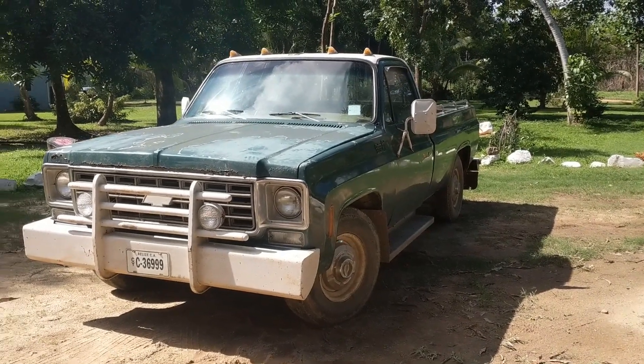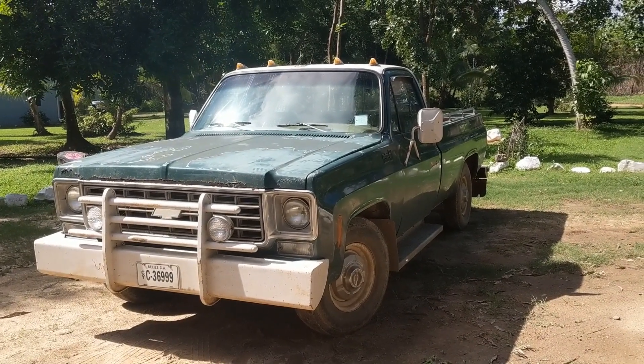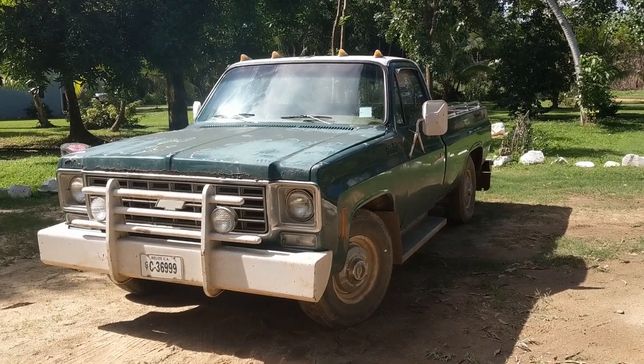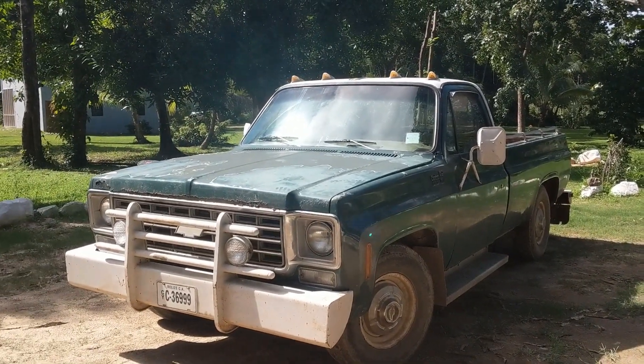Hey you guys, I just got a new truck. It's a 1976 Chevrolet C20. I really like it. If you want to hear more about it, stick around. We'll do a little walk around and I'll tell you all the things that make this thing cool and unique.